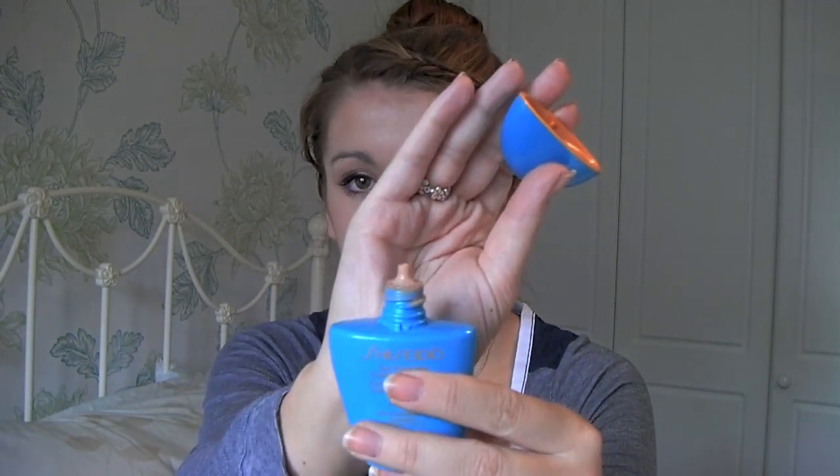The next foundation I want to talk about is the Shiseido Sun Protection Liquid Foundation. This has got an SPF of 30 in it, so you have to be really careful when taking flash photography. However, this is perfect for the summer — it's completely water resistant, it literally says 'very water resistant.' It comes in packaging that basically just has a little nib and looks like a sun cream bottle — kind of bright blue with orange. It's very much a summertime foundation.